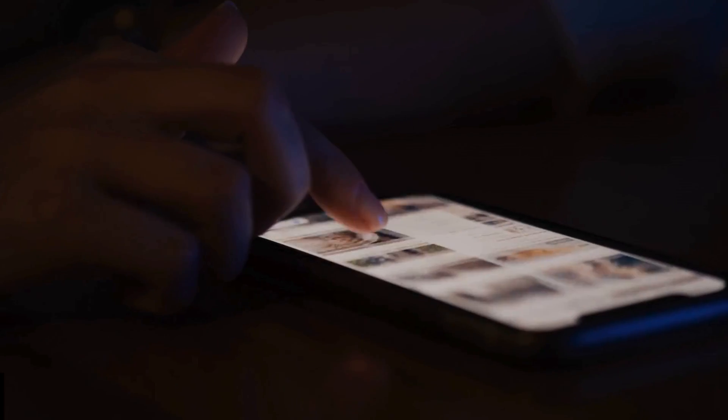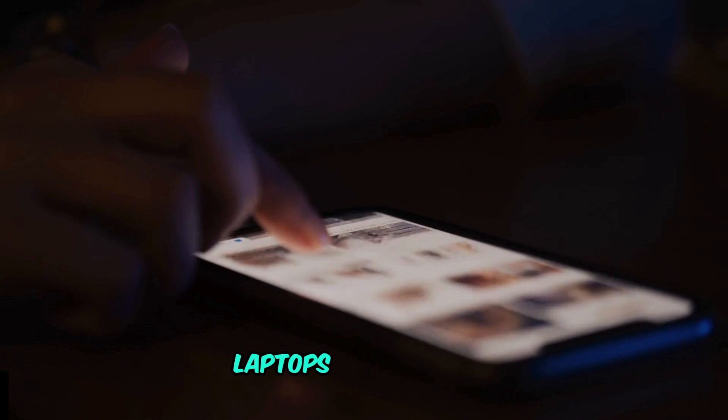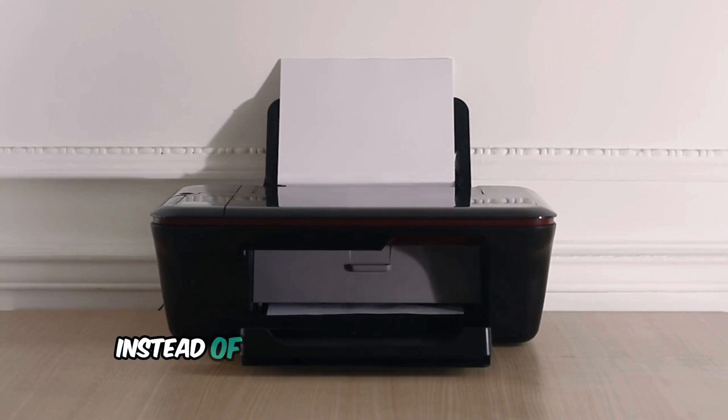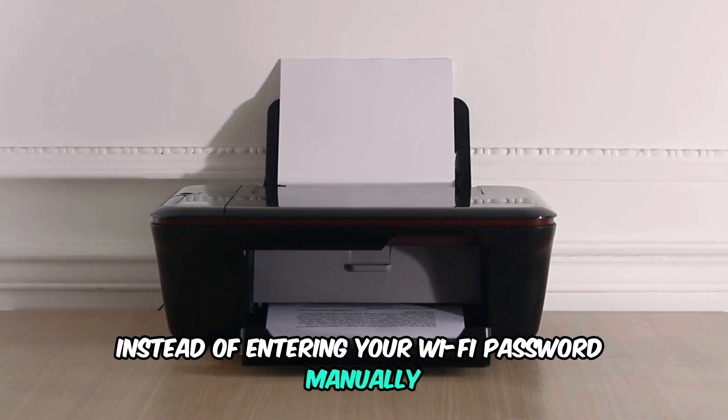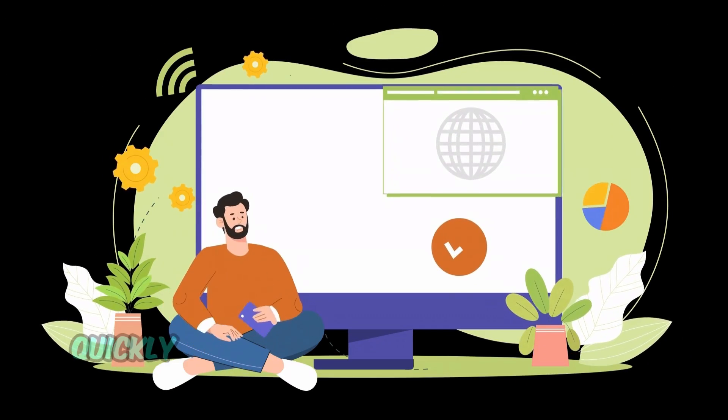What is WPS mode? WPS mode allows your devices, like smartphones, laptops, and printers, to connect to your home Wi-Fi network easily. Instead of entering your Wi-Fi password manually, WPS uses authentication tokens to pair devices with your network quickly and securely.